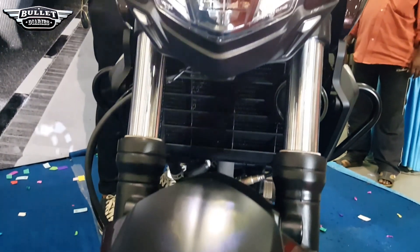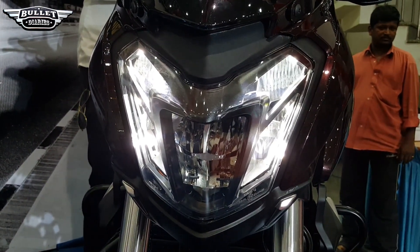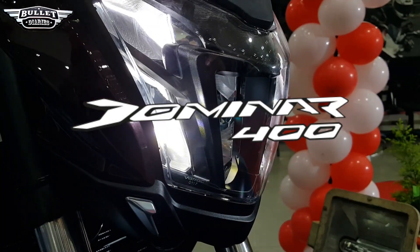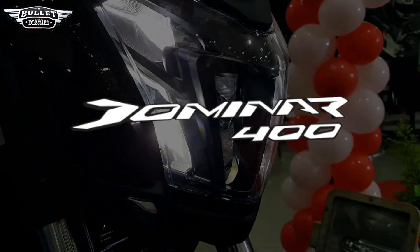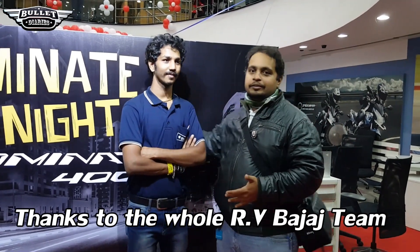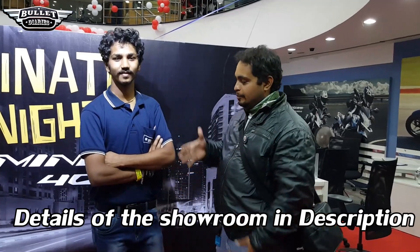Other bikes in the 300cc to 400cc category will have to think much harder to compete with this and give an answer in the same price bracket. The whole event would not have been possible without my friend Pramod and my brother. I had been following this bike since it was announced in 2015, and I want to thank Pramod for making this possible.